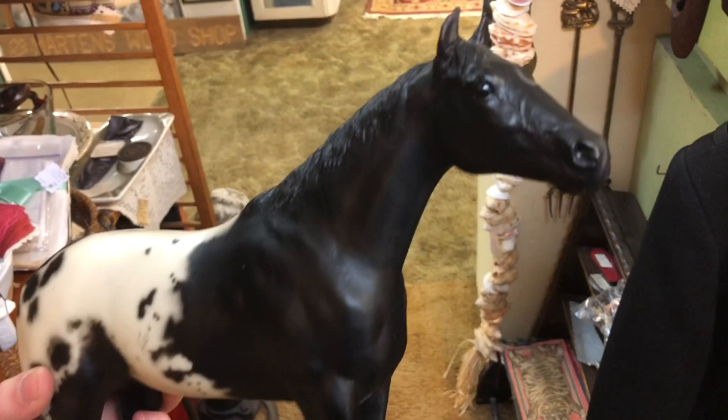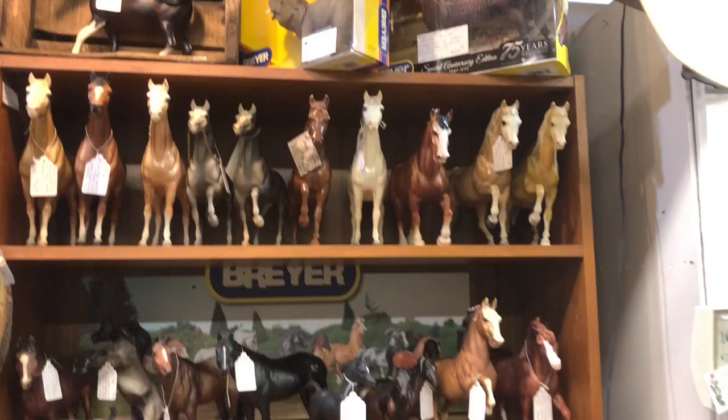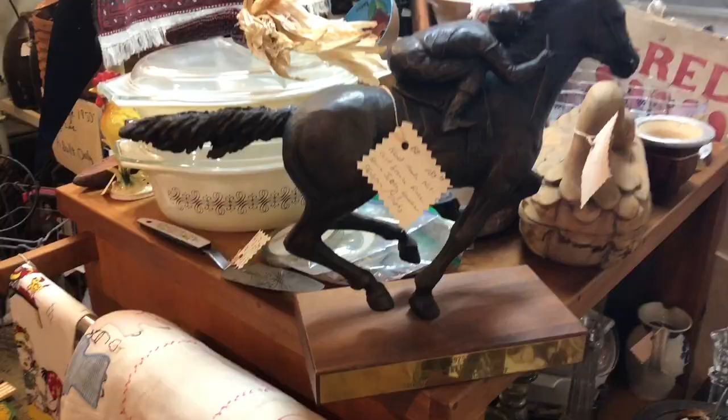So then I walked into the next room and found all of these guys, who I was very excited to see. Then directly across from that booth was this one with tons of Breyers — a lot new in box, some of them were not vintage but still cool to see — and a random cow. Then just some classics that I found in a corner, which I thought was pretty cool.